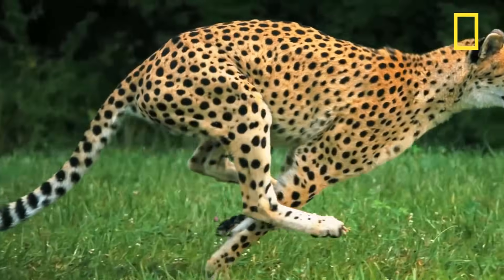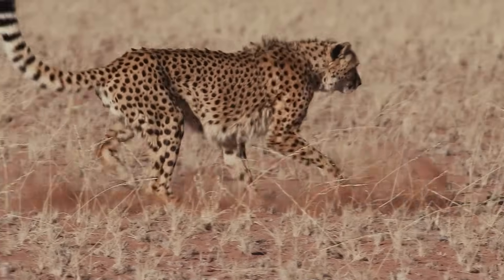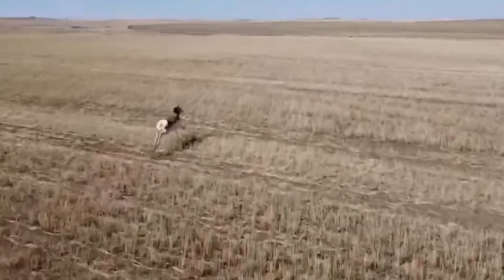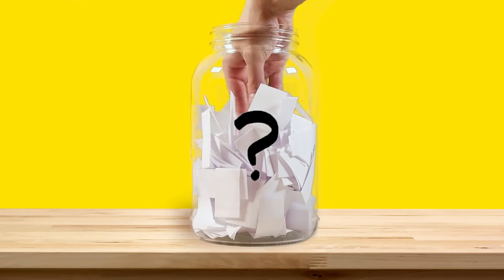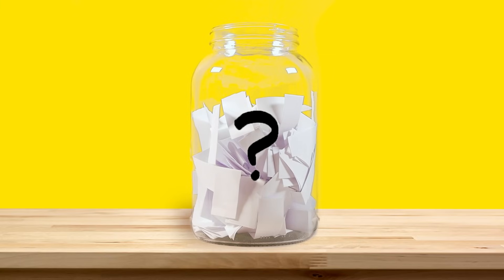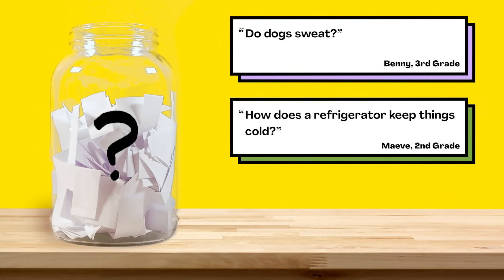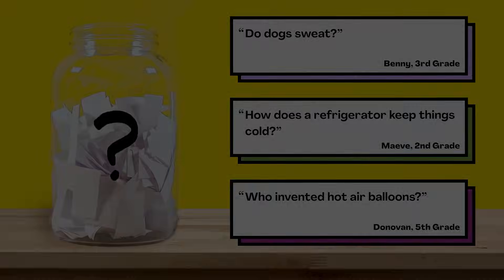So in summary, a cheetah's powerful legs and long stride make it the fastest animal on land. But because it can only run fast in short bursts, the long-distance running pronghorn could probably outrun it if it had a head start. That's all for this week's question — thanks Mia for asking it. For the next episode, we picked three questions from our question jar: do dogs sweat? How does a refrigerator keep things cold? Or, who invented hot air balloons? Submit your vote when the video's over. There are mysteries all around us — stay curious and see you next week.